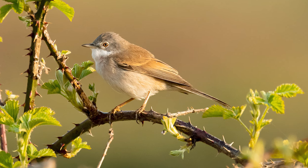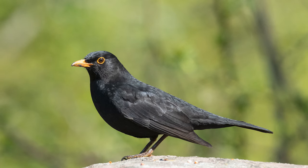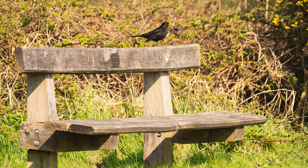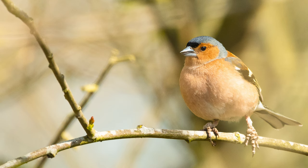This next bird needs no introduction. Let's take a look at the chaffinch. Notice the parasite on its feet.